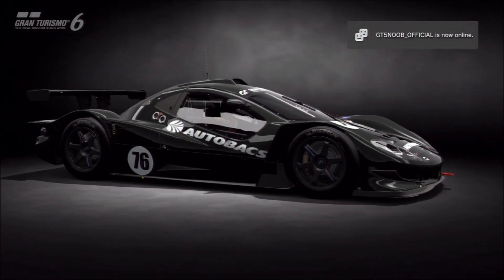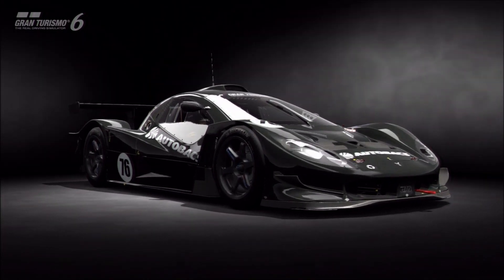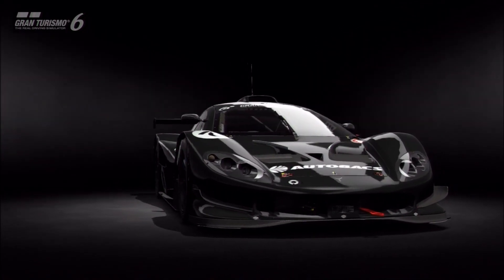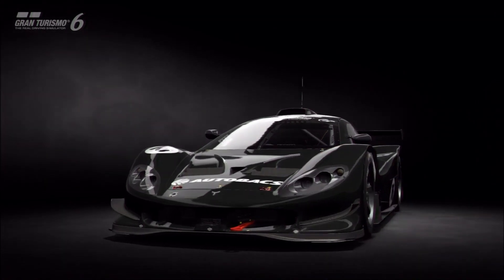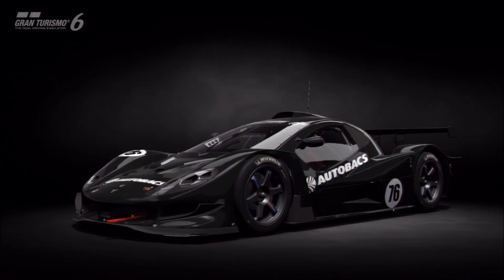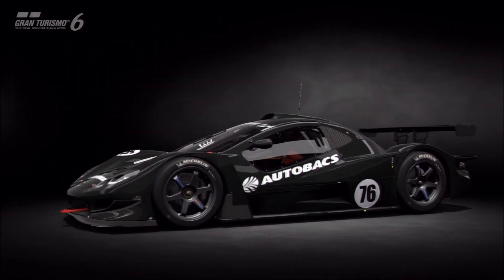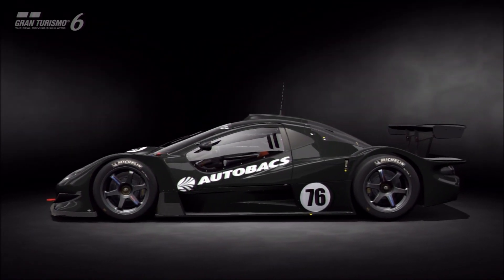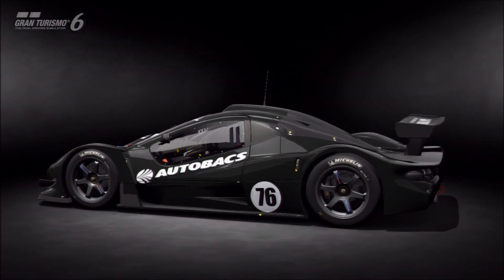Could it actually compete at certain PP levels with actual GT1 machines? Not necessarily beat the best of them, but at least compete with them? So I built the car and took it out to Le Mans with the lowest possible downforce settings to really see how it could do on racing hards, giving it no real advantages. Le Mans requires straight line speed, not the tight circuit handling this car is typically known for.